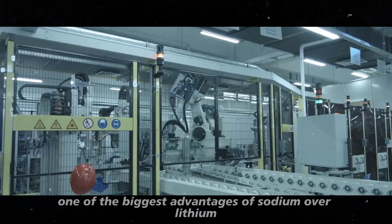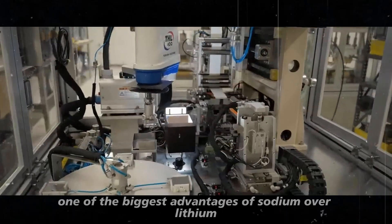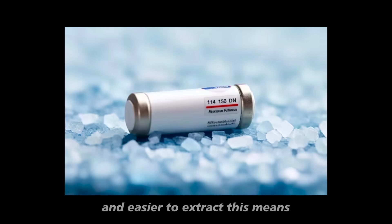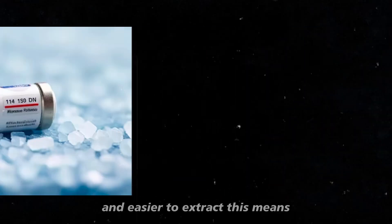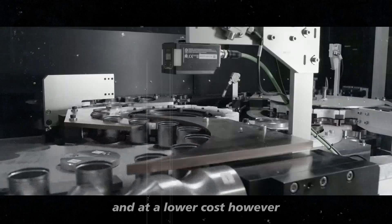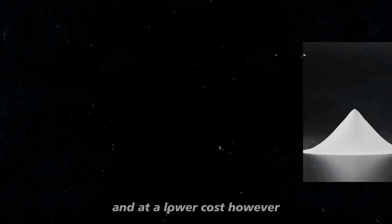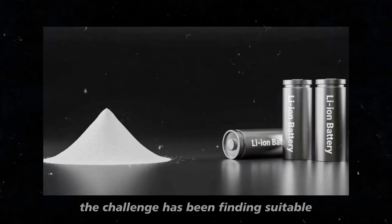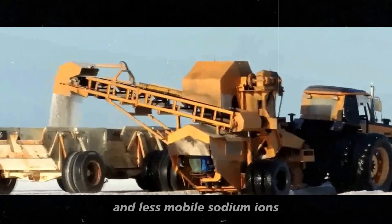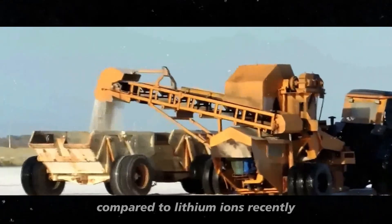One of the biggest advantages of sodium over lithium is its abundance. Sodium is much more common in the Earth's crust and easier to extract. This means we can produce these batteries more sustainably and at a lower cost. However, the challenge has been finding suitable electrode materials that can efficiently handle the larger and less mobile sodium ions compared to lithium ions.